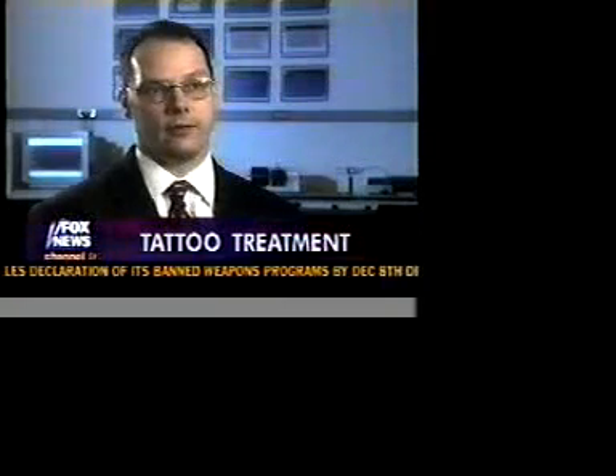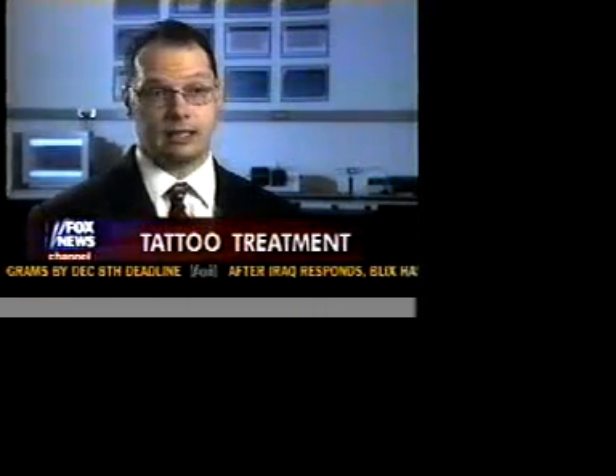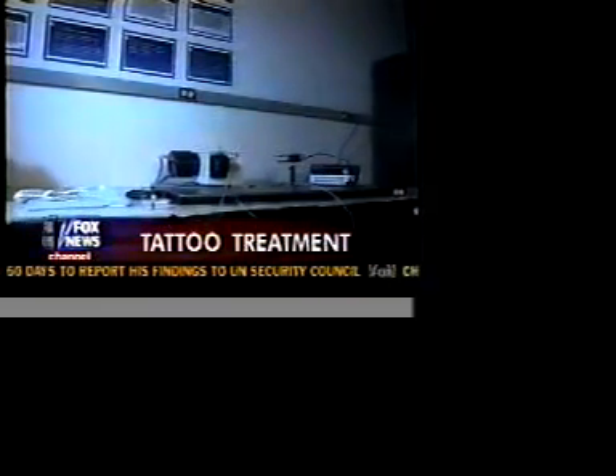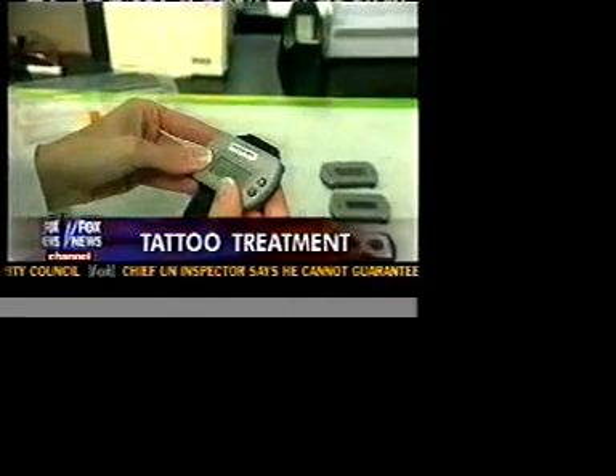You can essentially perform continuous monitoring, and by that I mean you can mount the optics on a watch, for instance, and wear it to bed at night. Researcher Jerry Cote of Texas A&M says once perfected, the tattoo could eliminate the need for regular finger prick tests and could monitor glucose levels around the clock.